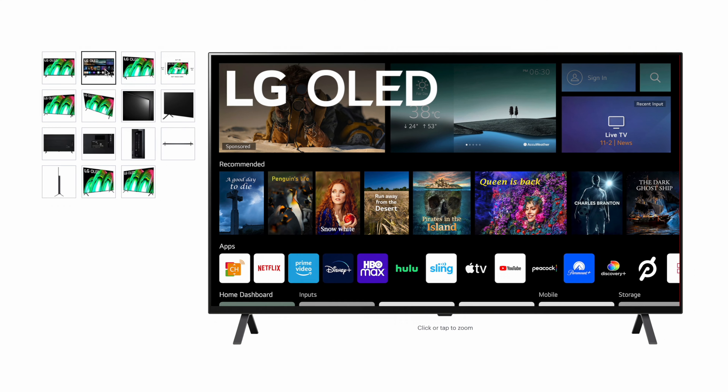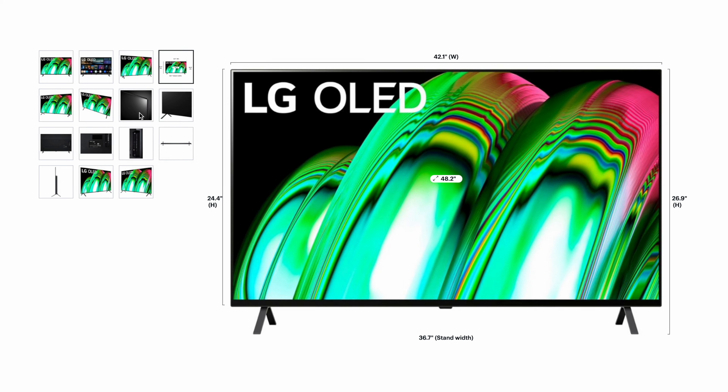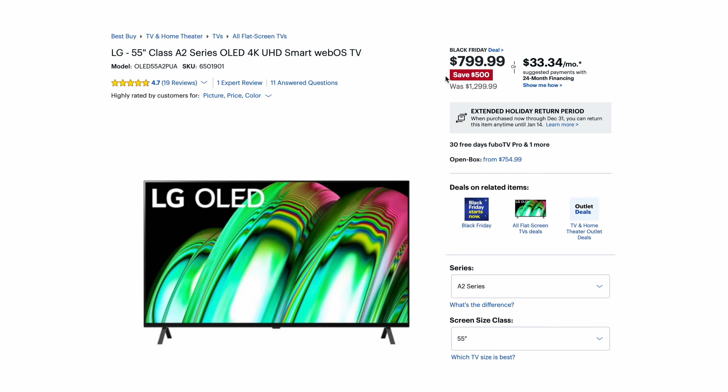It wouldn't be a gift guide without some sort of TV, and this time of year there are always great TV deals. For the last few years I've been a big fan of what LG has put out. Right now there's a great deal on a 4K OLED TV — a 48-inch from the Class A2 Series from LG for $570, and it might go even lower with all the deals popping up. You can't go wrong with those LG colors, and the big emphasis here is that you're getting an OLED TV for under $1,000. If you want something bigger, you can go for the 55-inch in the A2 Series for $800.